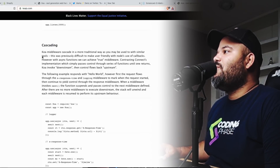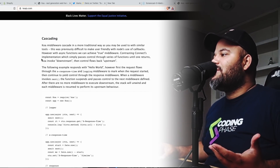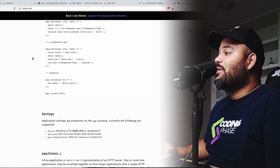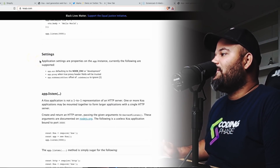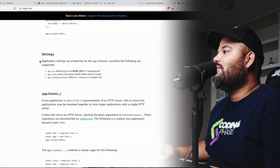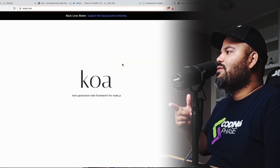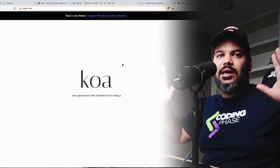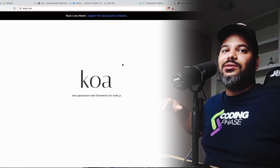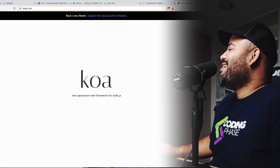Koa.js never really went through callback hell because it was already using async functions. It's a framework that's been around for a while and a lot of people respect it. Definitely go check it out. By the way, I do have a course on Koa.js on CodingPhase.com — over 60 courses for $20, the best deal out there.